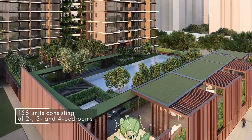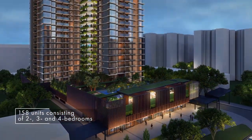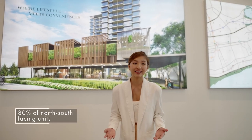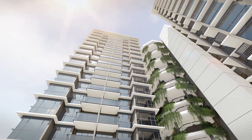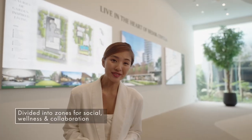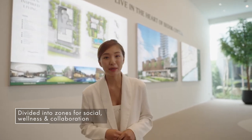A total of 158 exclusive homes comprising two, three and four bedroom units are perched above a retail podium. 80% of the units are north-south facing, which enjoy a generous breeze while avoiding direct sunlight. The site is divided into specific zones that collectively cater to a mix of social, wellness and collaborative experiences.